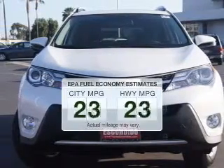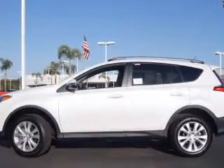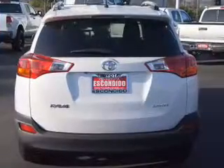Low emissions and the good fuel economy offered in this vehicle are important to you and to the environment. The powertrain includes front wheel drive with an efficient four-cylinder engine, connected to a smooth-shifting six-speed automatic transmission.